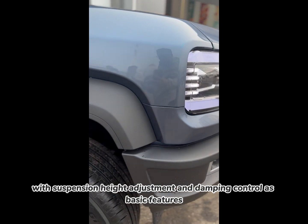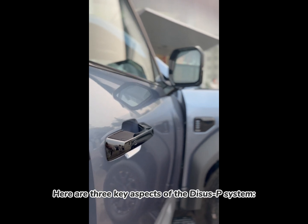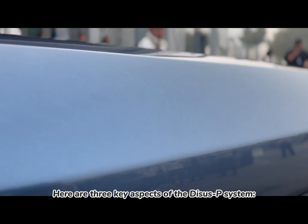DICE-SP is a comprehensive system with suspension height adjustment and damping control as basic features. Here are three key aspects of the DICE-SP system.